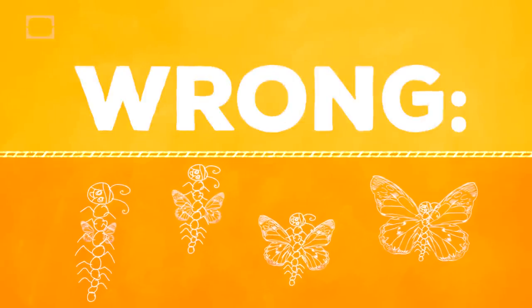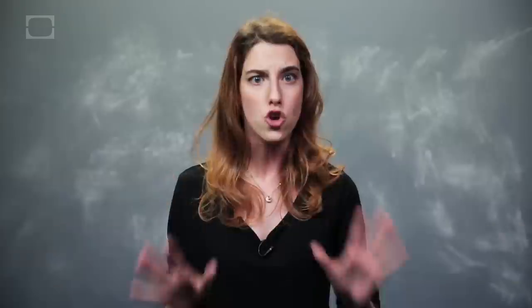Here's what doesn't happen: caterpillars slowly morph into butterflies, growing wings, eyes, etc. in the process. Nope, it's actually a lot grosser than that.